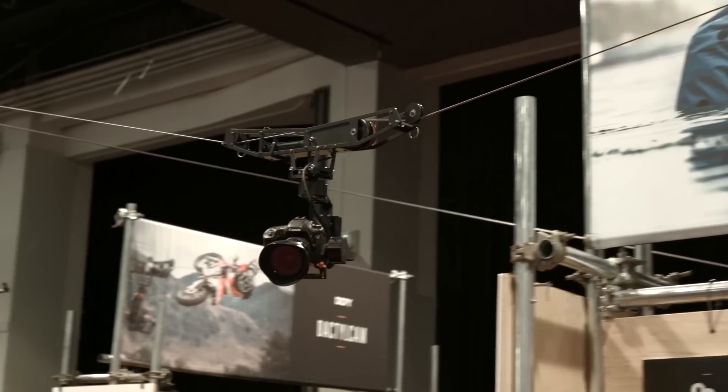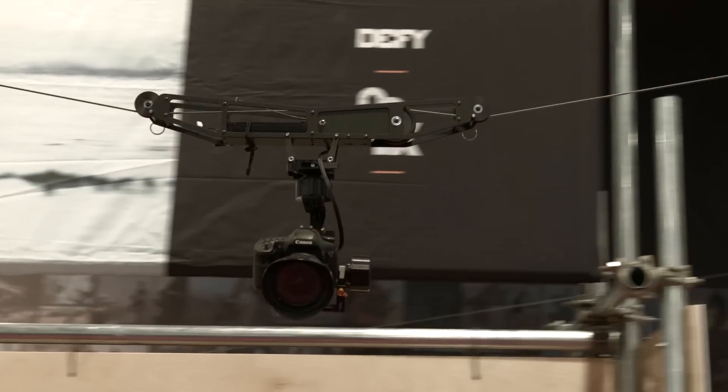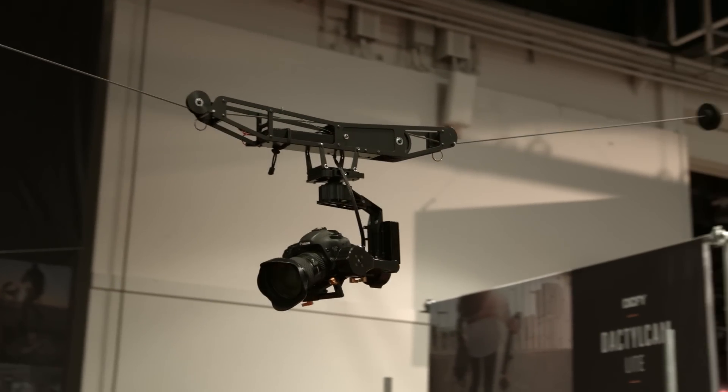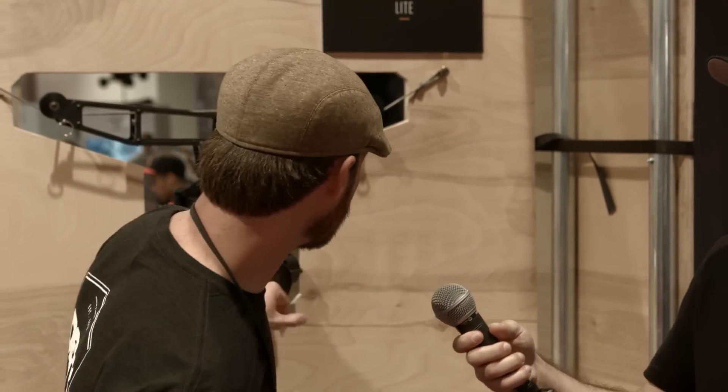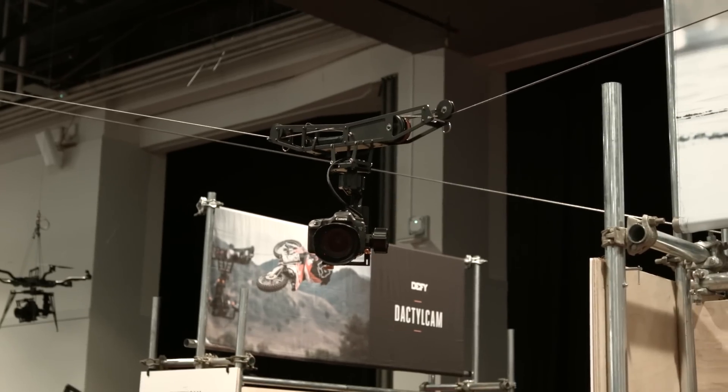We've taken the cable cam system — so big and heavy — and made it really portable for those guys who want to throw it in a backpack, have the small gimbal as a handheld, but also quickly attach it to a cable cam system. The Dactyl Cam Lite comes with the G2X and 600 feet of line in a Pelican case, ready to roll out the door for $49.95 — so you literally get an entire cable cam system for under $5,000.